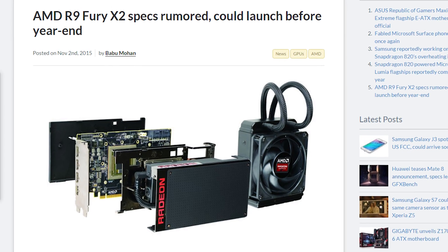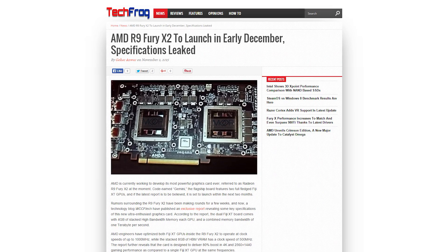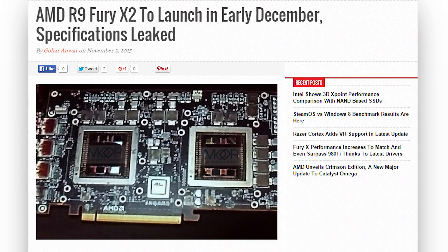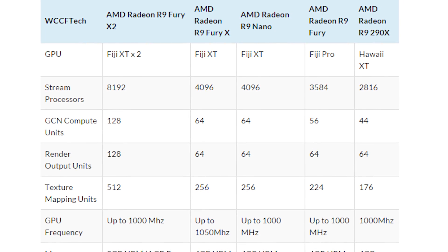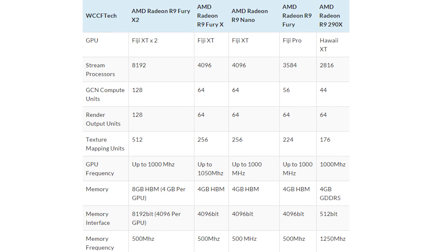Speaking of AMD, we may see their beastly dual GPU card launch before Christmas. WCCF Tech claims to have gotten their hands on the card's final specs, which isn't that outlandish a claim — AMD certainly hasn't hidden the bare PCB version of the card from public view. It looks to be more like two R9 Nanos instead of two R9 Fury Xs, since each processor clocks up to 1,000 MHz instead of 1,050. But as with all of these spec leakage type things, take it with a grain of salt — or maybe a handful — and sprinkle liberally on a sandwich of believability.